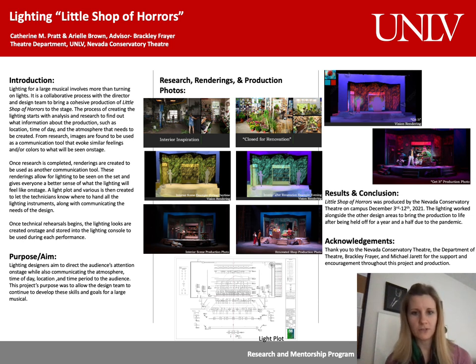Research also allows me to have visuals to show and collaborate with the other designers, so that we can all work together on the production. After doing research, I tend to create renderings to better visualize and show what the lighting is capable of doing, not necessarily what the lighting will look like on stage. Here on this poster, you can see a few renderings, including some interior inspiration with how the mood shifts as the shop gets renovated, as well as the image for Get It.